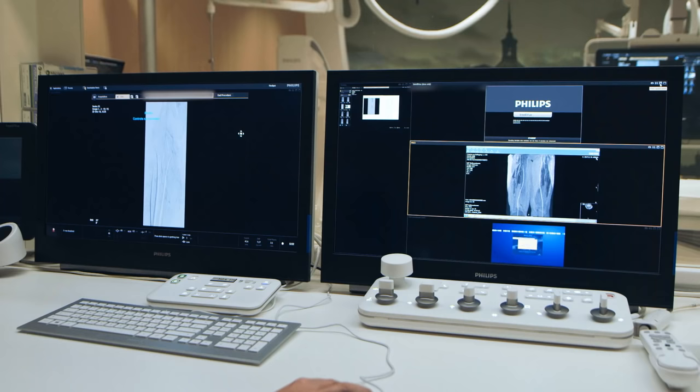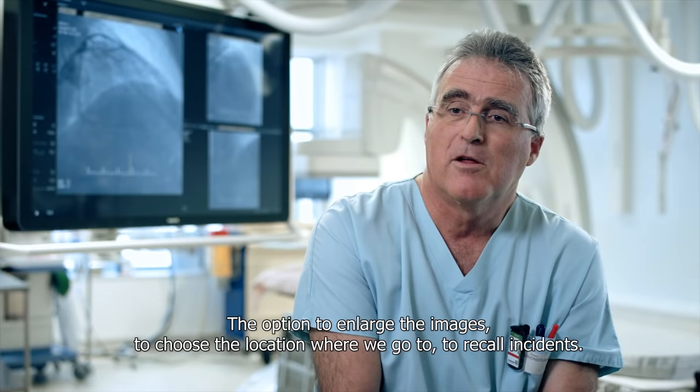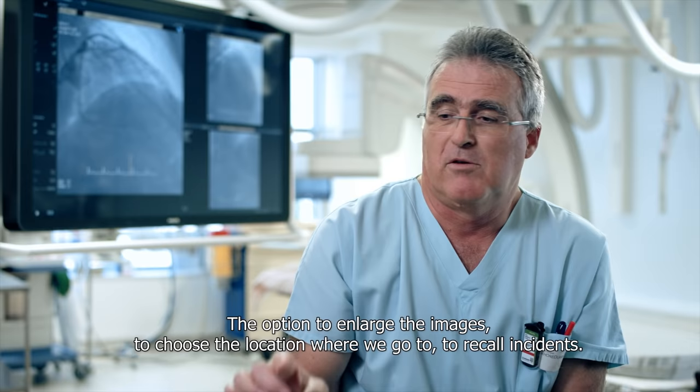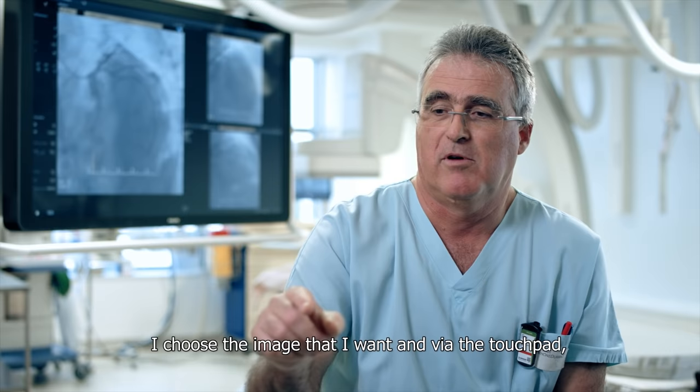We get a lot of requests from users wanting a user experience like the consumer world — smooth interactions, easy switching between applications, gestures — but at the same time we have to deal with medical regulations. The possibility to expand images, choose the place where you are going, and recall positions is key. When I did my swing — 5.8 seconds and 80 positions — I chose the image I want and from the touchpad, the machine goes to the position I want automatically. It saves a lot of time and it's practical.